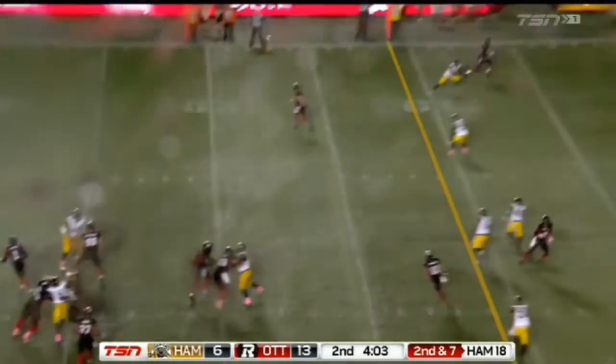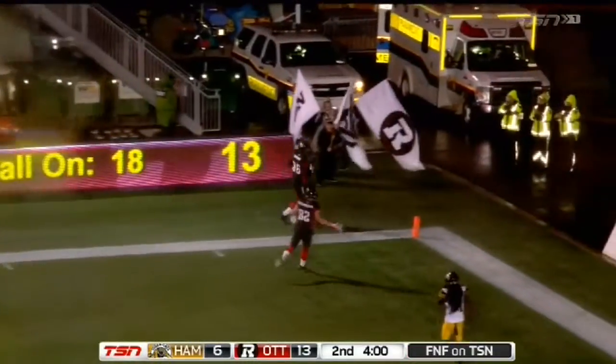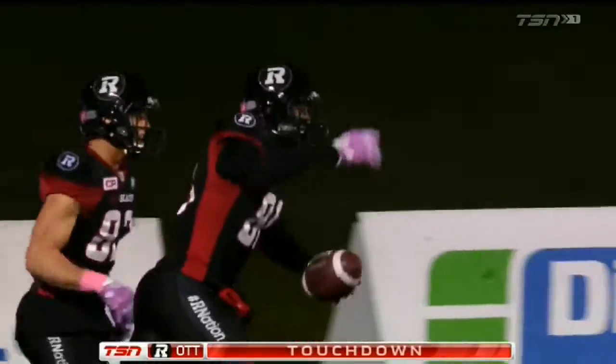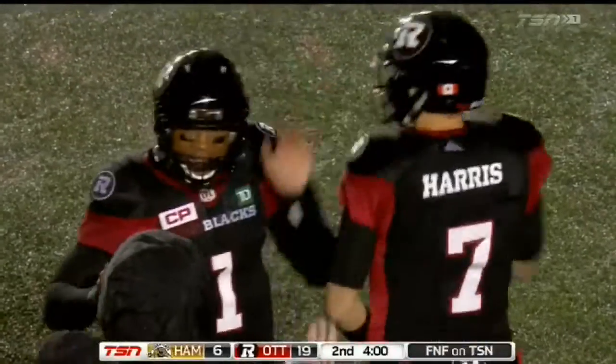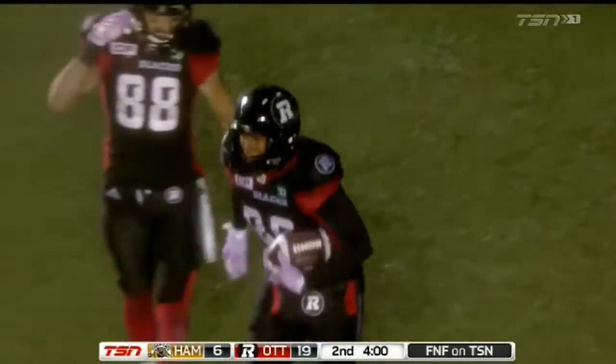Now a three-man rush. Burris has lots of time, going to the end zone, and it is caught. Touchdown! Jerron Kreiner, his first career CFL touchdown catch. An 18-yard score, and Ottawa extends the lead.